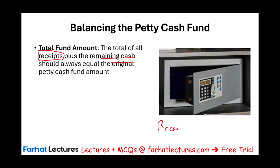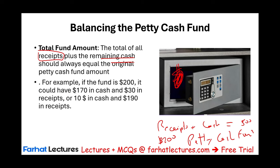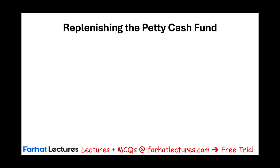At any time you open that safe box, the total amount of funds should equal the receipts plus the cash. If the fund is $200, it could have $170 in cash and $30 in receipts, or $10 in cash and $190 in legitimate business receipts — at any point in time, cash plus receipts should equal $200. Once we use up the cash, we need to replenish — go back and refill the cash coffers.